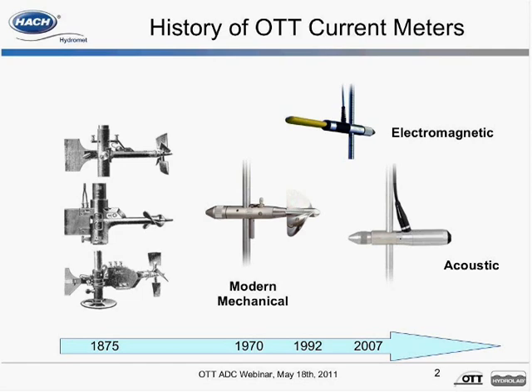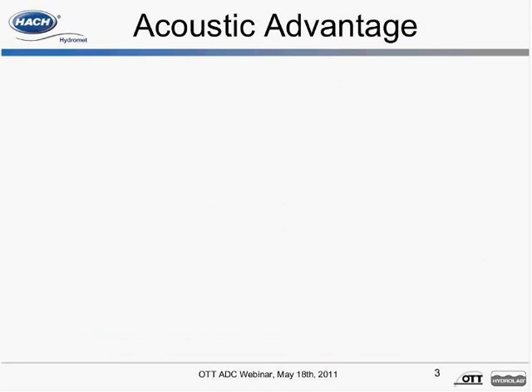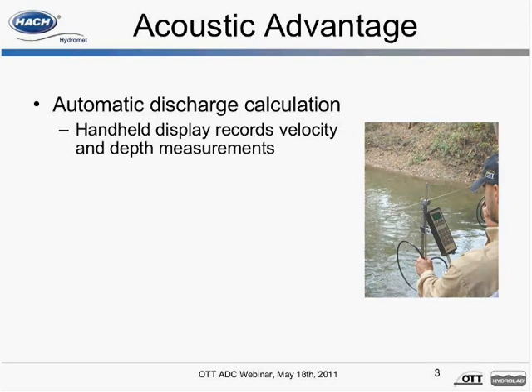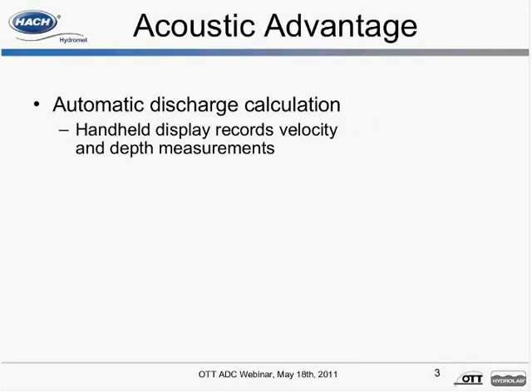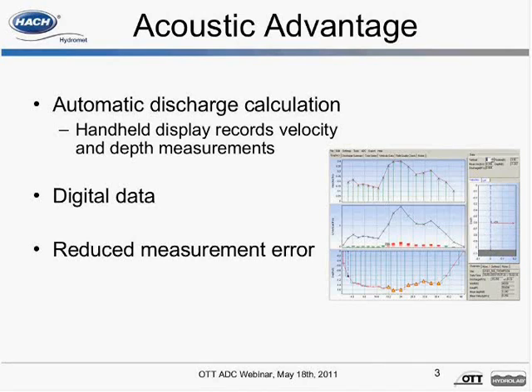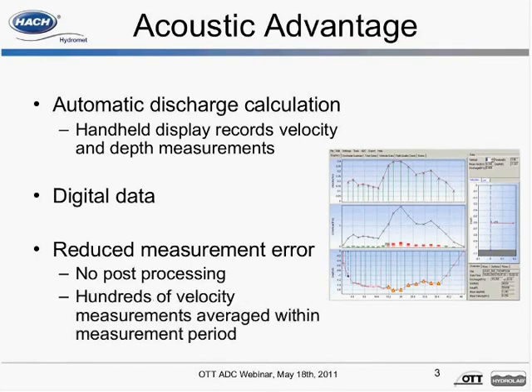Acoustic current meters have many advantages over their mechanical and electromagnetic predecessors. Acoustic meters automatically calculate discharge using measured velocities and recorded depth. All values are recorded and saved in the handheld, eliminating the need to carry and transcribe measured values in a field book. Back at the office, measurements can be downloaded from the handheld directly onto your PC, reducing measurement error and time required to process measurement data. To improve measurement quality, the ADC averages hundreds of velocity measurements within the user-defined measurement interval.